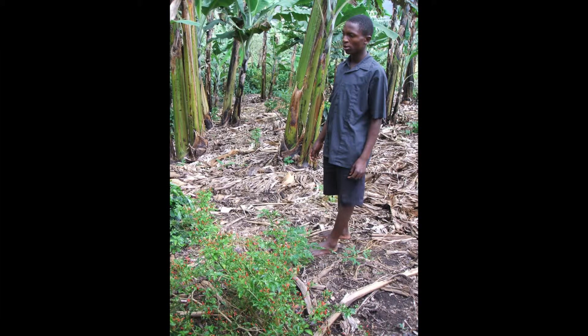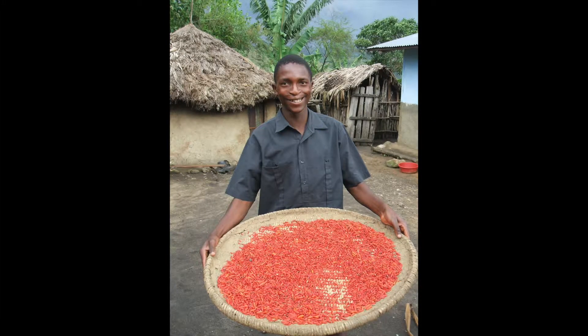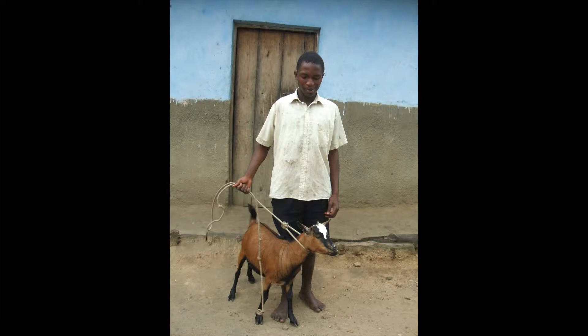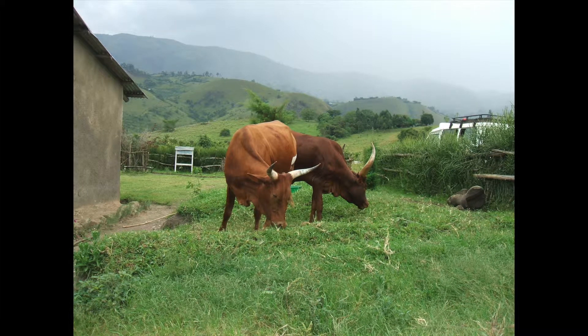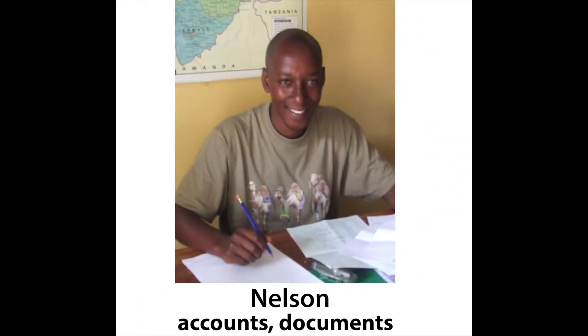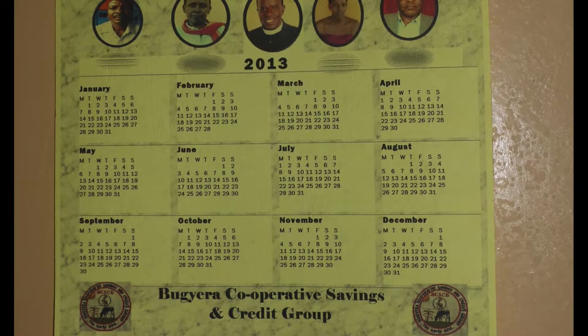Next is Isaac. Isaac had an operation on his cleft palate when he was four years old. As a young teenager he grew chilies and was able to buy a goat for himself. Later he bought a bicycle and later still a cow. By now his harvests weigh several kilos. Recently he had a second operation on his palate.